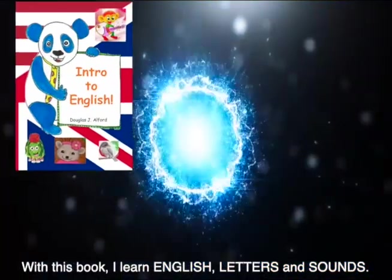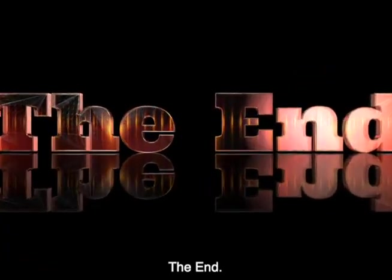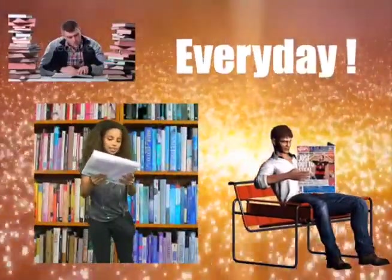With this book, I learn English, letters, and sounds. This book is now over. The end. But my English is just starting. I use English every day. See the catalog for more Alfred books.